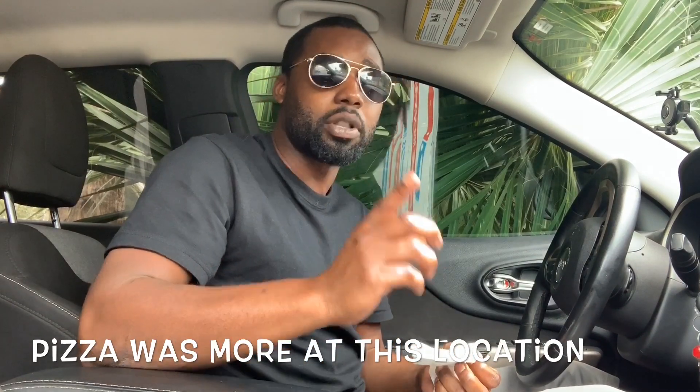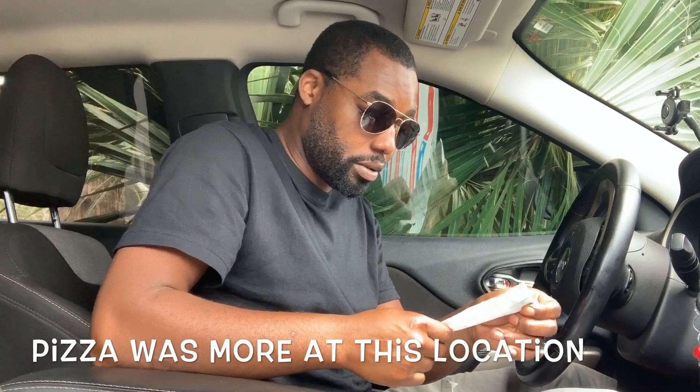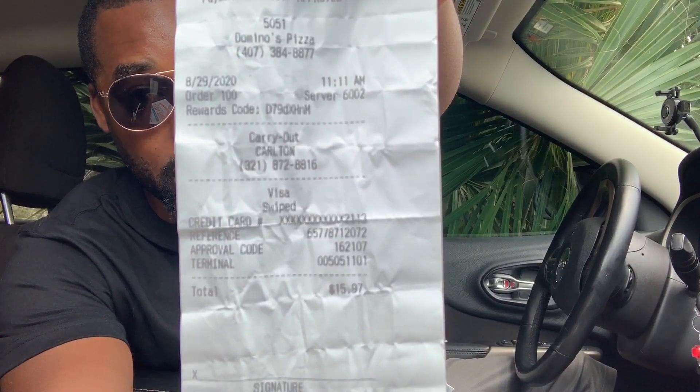Alright guys, I got my receipt here — I put it in my wallet so I wouldn't lose it. Like I said, I did do a part one for y'all and I'll put the link up. This pizza was not cheap — for a medium pizza it was $15.97. That's a lot. When I got my first one at a different location it wasn't this expensive, but yeah, $15.97 — that's a lot.